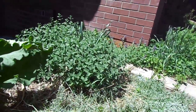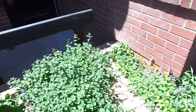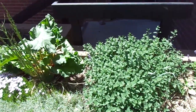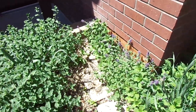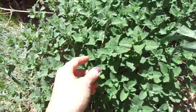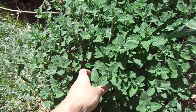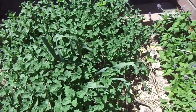Let's go over here. This is mint. You squeeze it and push it between your fingers. Can you smell it? Smells so yummy.